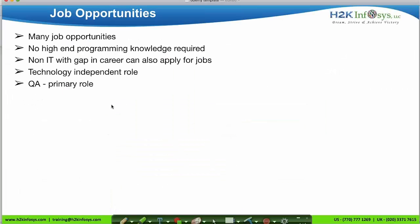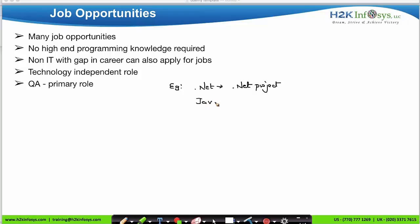To do this kind of testing, you do not need any programming knowledge. Anybody from a non-IT background or with a gap in their career can make their career in the IT field. QA is a technology-independent role — unlike a .NET or Java developer who must apply only to matching projects, a QA can apply to any project regardless of technology. That's why we call it a technology-independent role, and QA is a primary role in every IT project team.